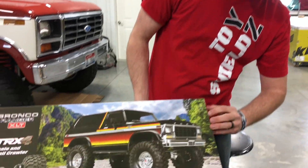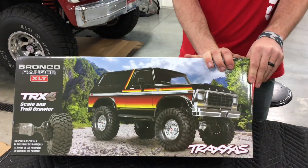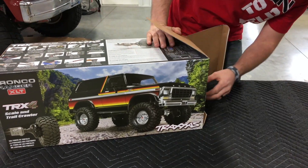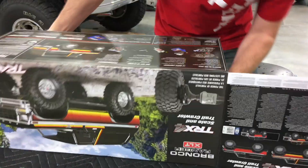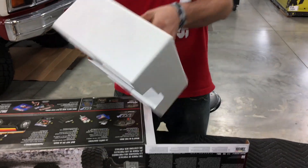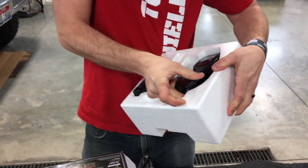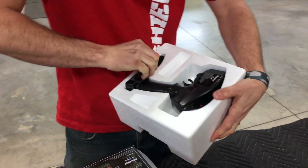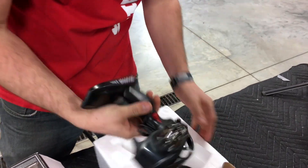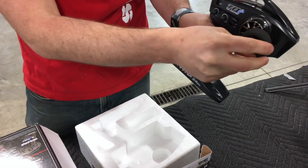I'm gonna see it in person for the first time and see how it is. There we go. The new Traxxas radio is stuck in there. There we go. Pretty cool.